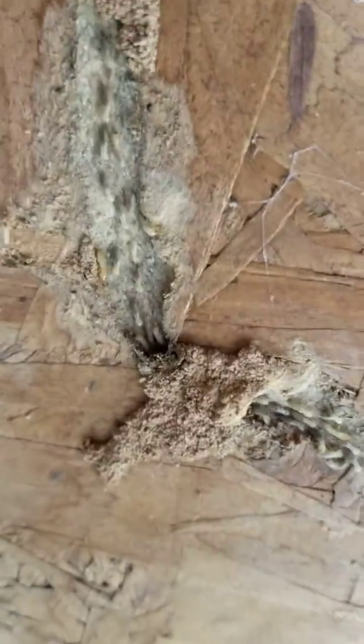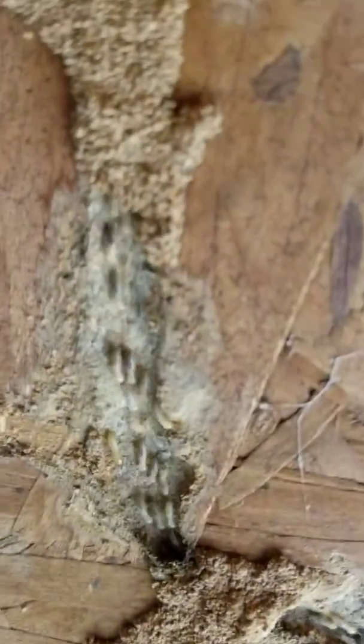This is a termite tunnel, and look at how much activity of subterranean termites there is through just one tunnel. Right here, they go all the way up — behind this, they go right here, and they go all the way up very close to the ceiling.